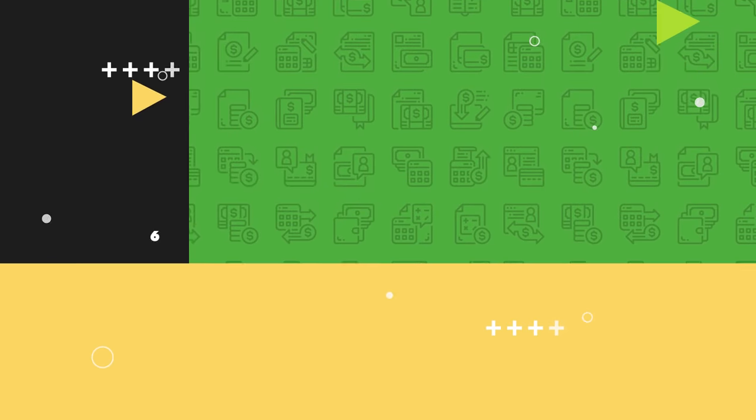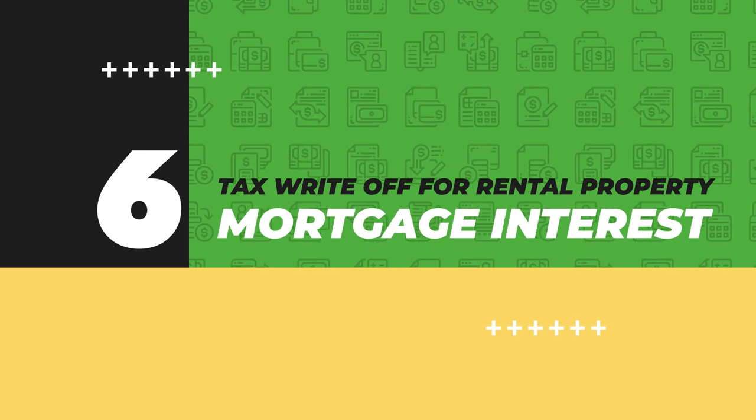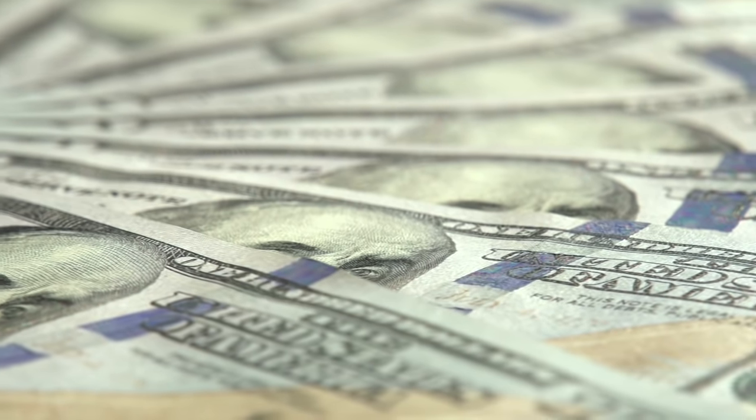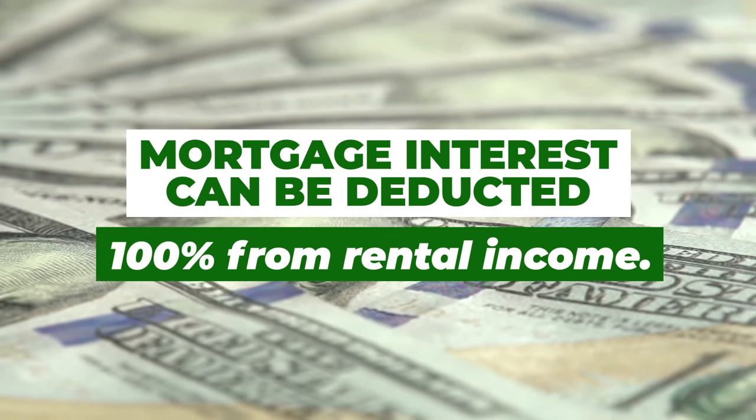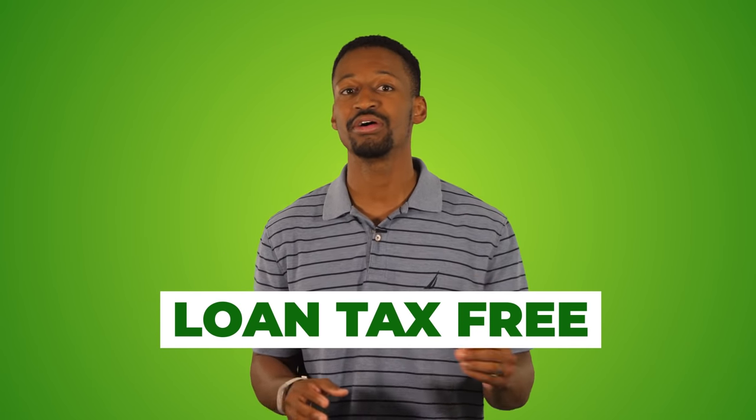Tax write-off number six: mortgage interest. Most people have a loan that charges interest on their rental property, and mortgage interest can be deducted 100% from your rental income. Essentially you're getting a loan tax-free as long as a tenant is paying you each month. Around January or February you'll receive a Form 1098 from your lender showing exactly how much interest you paid, and you simply add that to your Schedule E — the residential tax form for rental property owners.